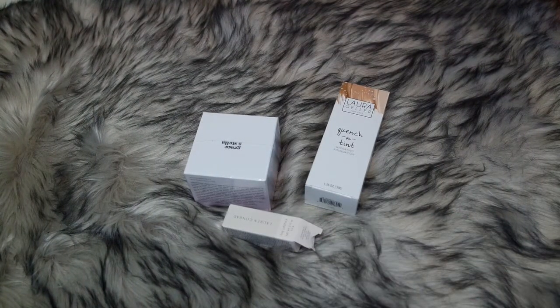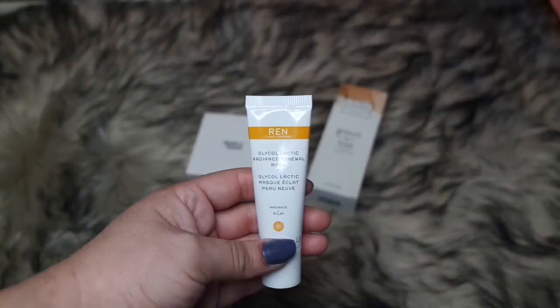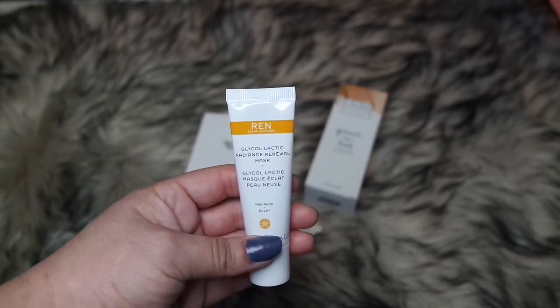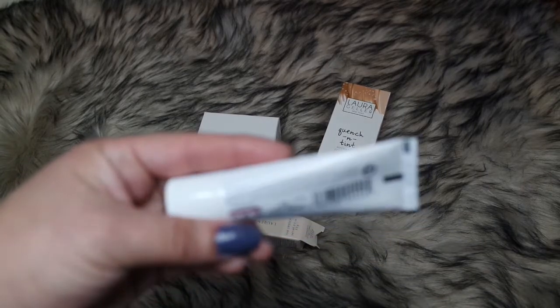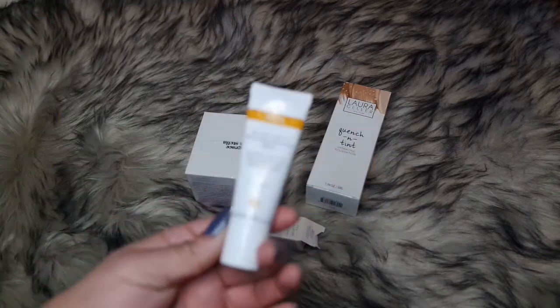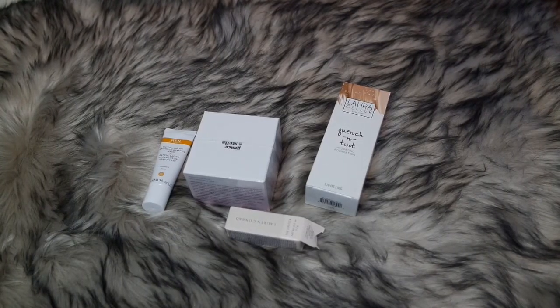The last add-on item is the Wren Clean Skin Care Glycolic Galactic Radiance Renewal Mask. I do Mask Mondays, so I figured let's try this mask. It says apply a generous amount onto clean skin over face and neck, avoiding the eye area, and leave for 10 minutes. Yay, I got a Mask Monday play mask! So those are all four of my add-ons.